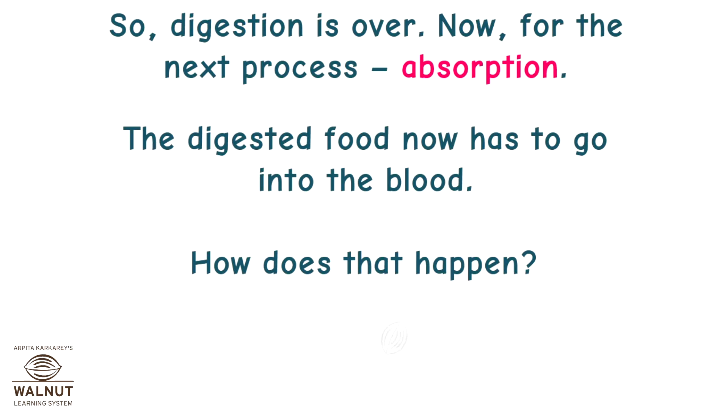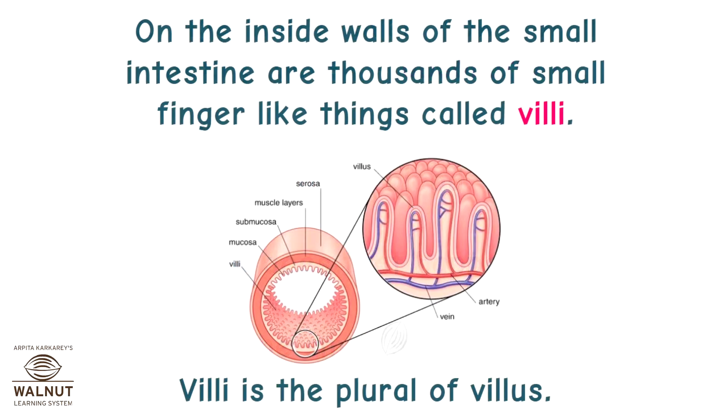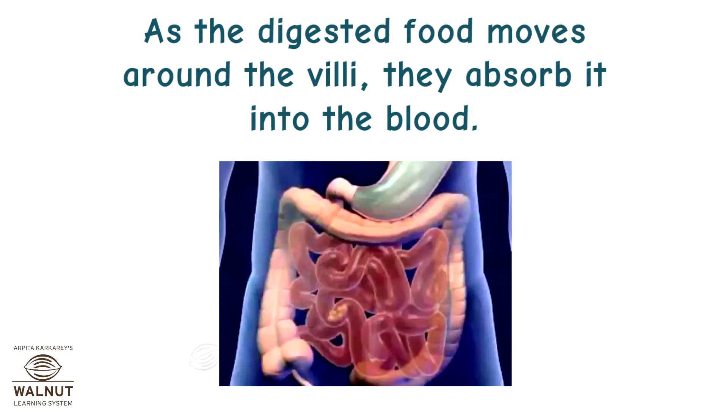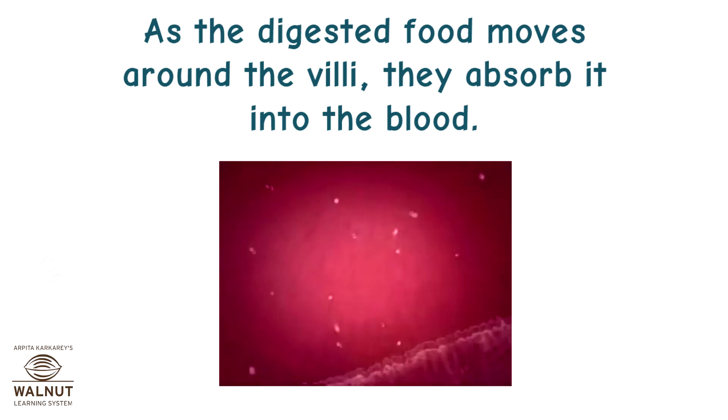Absorption. The digested food now has to go into the blood — how does that happen? Through the small intestine itself. On the inside walls of the small intestine are thousands of small finger-like things called villi. Each villus is filled with blood vessels. These blood vessels are very thin. As the digested food moves around the villi, they absorb it into the blood.